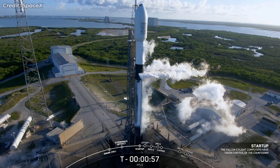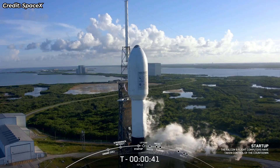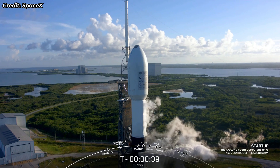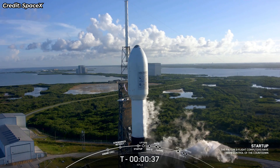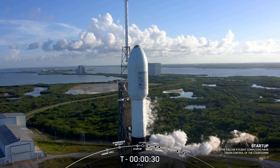Falcon 9 is in startup. LD is go for 2 and 24. Launch director has given the final go. All systems are go for launch of a Falcon 9 with KPLO. T minus 30 seconds,